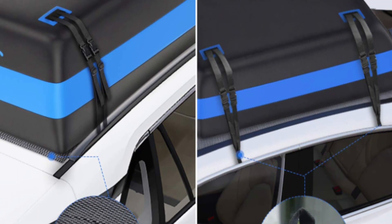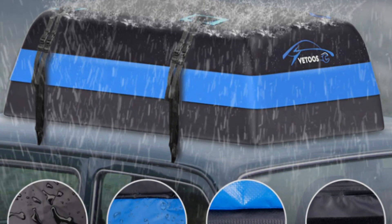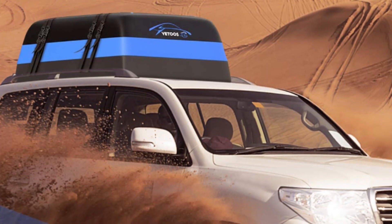This carrier, measuring 21 cubic feet, is more than capable of storing all of the luggage of a family of 5 to 6. Its ample space ensures all of the necessary items can be comfortably accommodated.